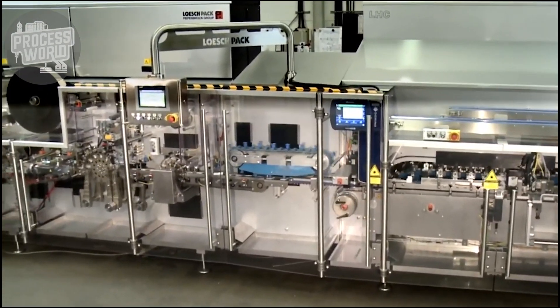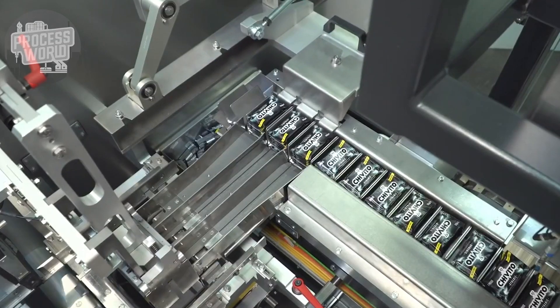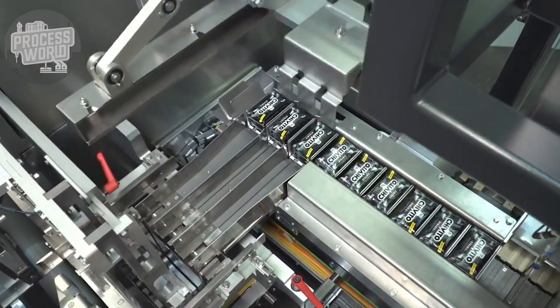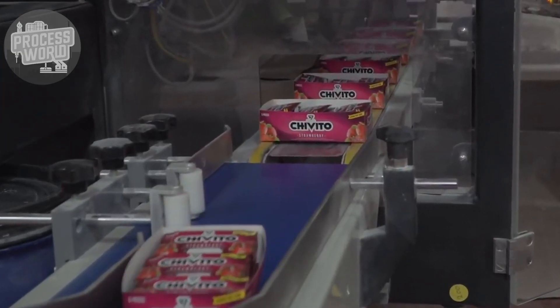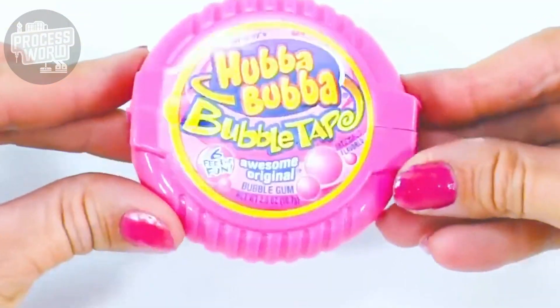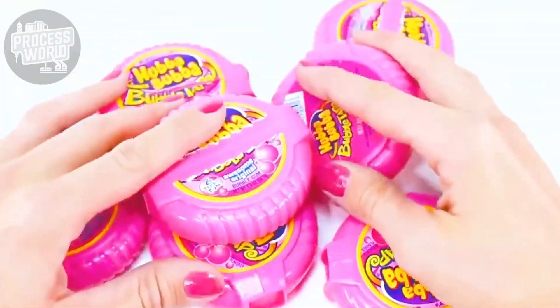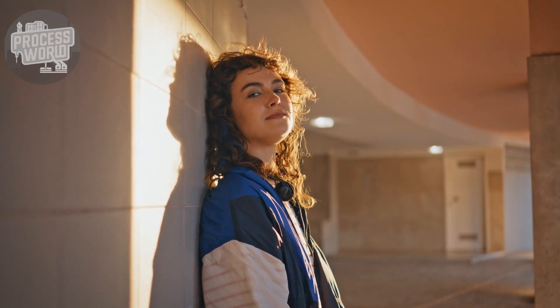This stage is also where branding shines — logos, colors, and designs on the packaging make each brand stand out on store shelves. By the time the gum is boxed and ready for distribution, it's not just a product; it's a treat waiting to be enjoyed.